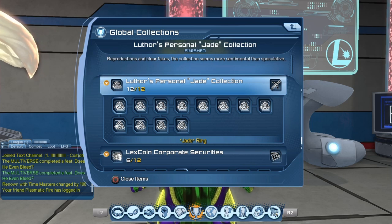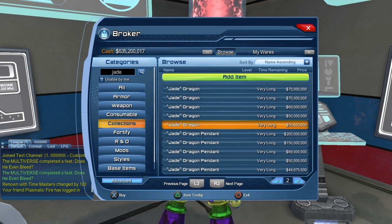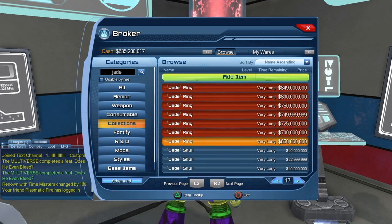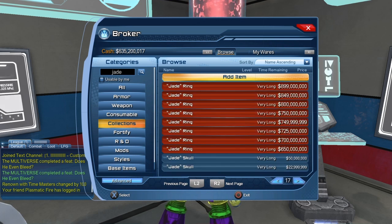Taking a quick look at the broker: the collections started out really expensive but the price went down pretty quickly. This is only the second day we've had the time capsule, so the price will go down a bit more. In roughly one week the price should stabilize much lower. The Jade Ring is the most expensive of the bunch — right now it's about 650 million. My usual broker warning: prices change all the time, so these are just current prices.